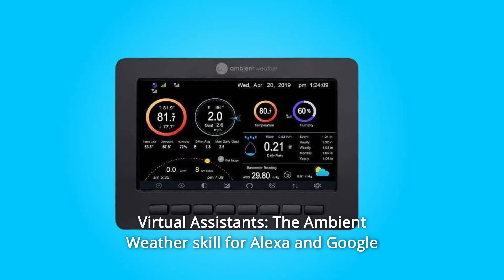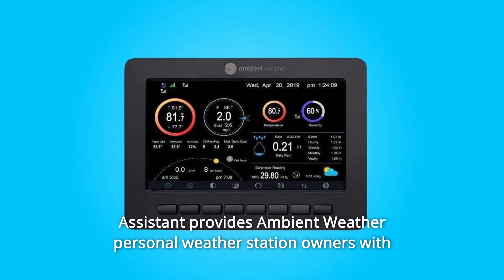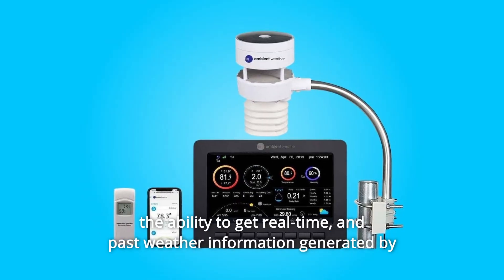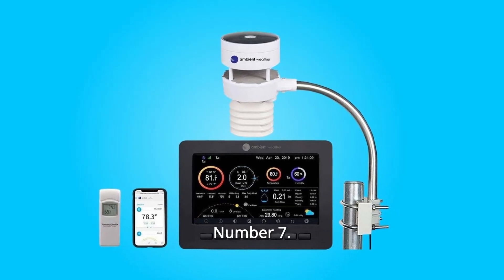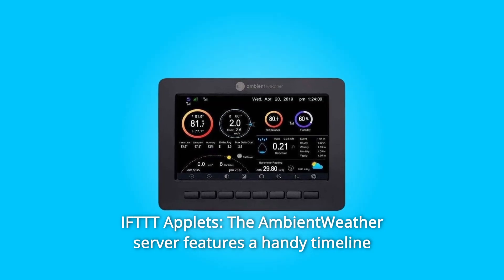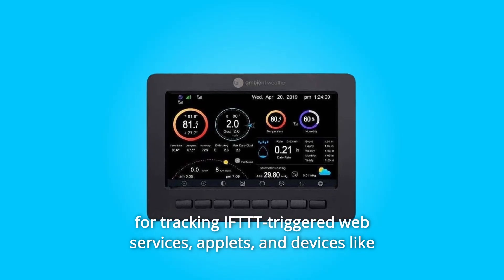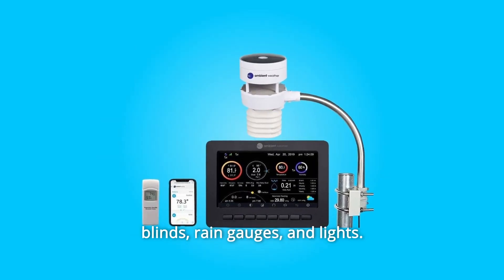Number 6: Virtual Assistance — the Ambient Weather skill for Alexa and Google Assistant provides personal weather station owners with the ability to get real-time and past weather information generated by the devices they have been linked to. Number 7: IFTTT Applets — the Ambient Weather server features a handy timeline for tracking IFTTT-triggered web services, applets, and devices like blinds, rain gauges, and lights.